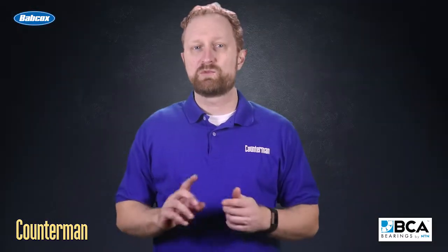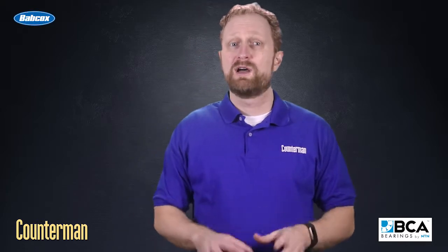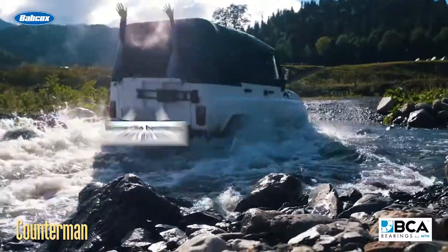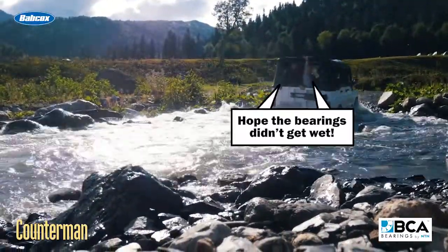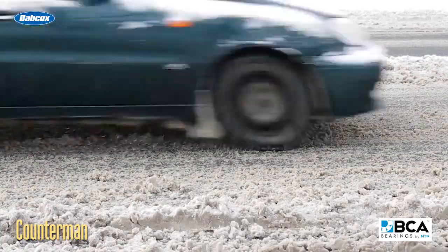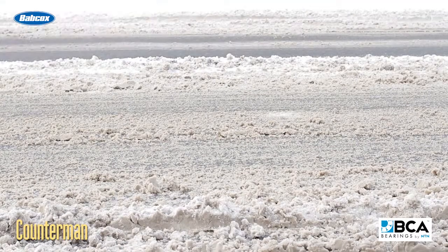Environmental contamination such as water, dirt, and road salt also can cause a bearing to fail. If you're driving through high floodwaters or going off-roading through creeks and mud, that can allow water to get inside the bearings, and most bearings aren't designed to handle that. Driving in northern climates where there's a lot of road salt also can increase the risk of contamination and failure.